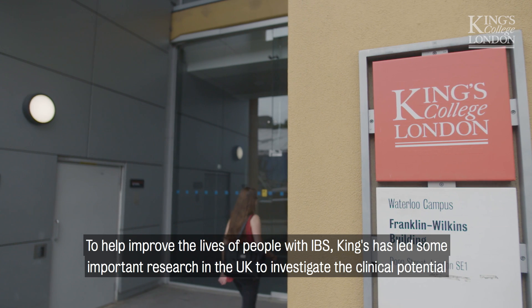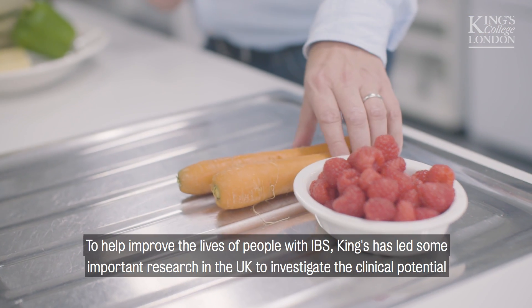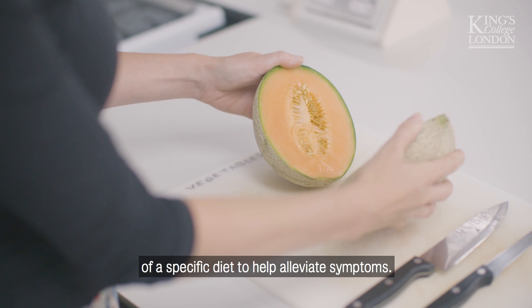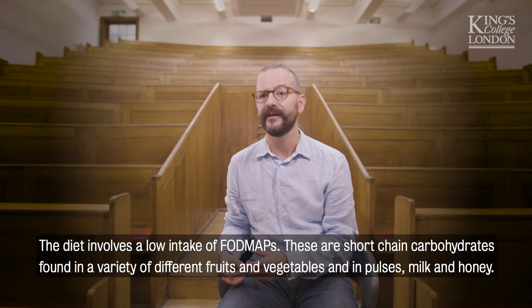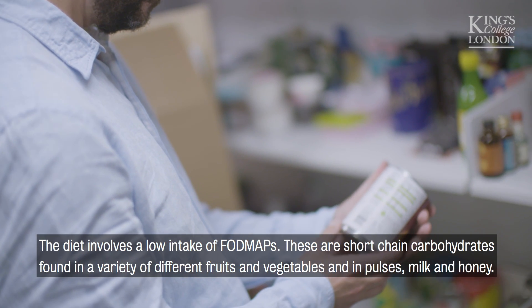To help improve the lives of people with IBS, King's has led some important research in the UK to investigate the clinical potential of a specific diet to help alleviate symptoms. The diet involves a low intake of FODMAPs — short-chain carbohydrates found in a variety of different fruits and vegetables, and in pulses, milk, and honey.